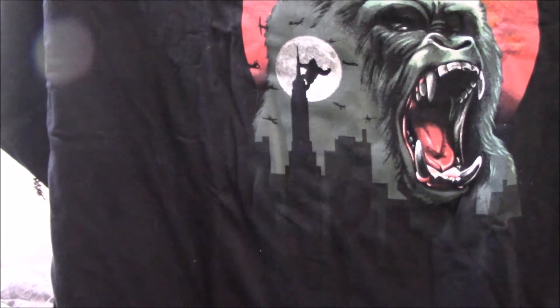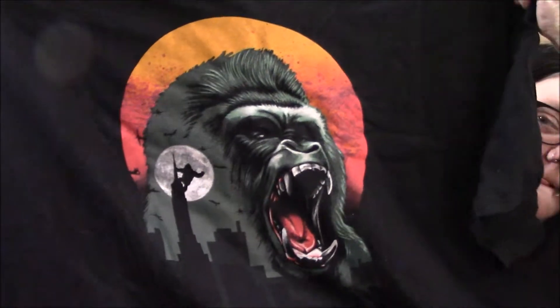That wasn't technically the last thing — this is the last thing, and this shirt is amazing. I probably wouldn't have gone out of my way to buy this shirt if it was for purchase, but I like this shirt. It is a King Kong shirt. I actually like this, I really do. They did a good job on that shirt.